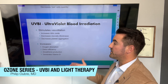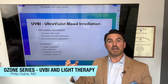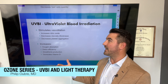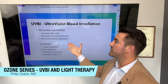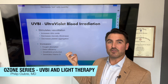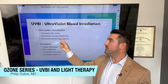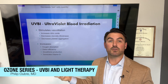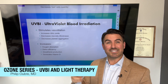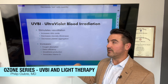UVBI also stimulates vasodilation — it increases nitric oxide, a gas created by the blood vessel itself to dilate and open up. It decreases the viscosity or thickness of the blood. It also decreases platelet aggregation. These two effects are closely linked because platelets can thicken and clot the blood, so by decreasing how well platelets stick together and coagulate, it decreases viscosity and makes blood thinner, allowing it to flow better.